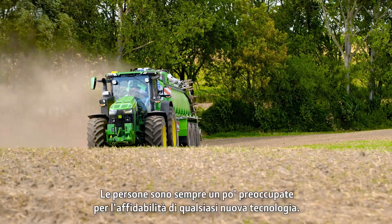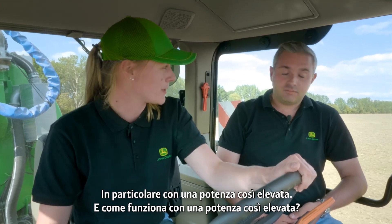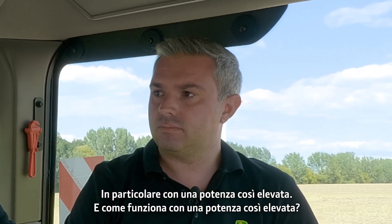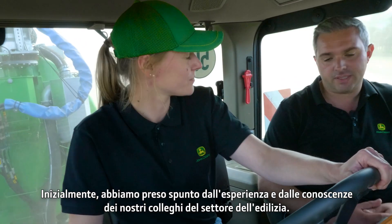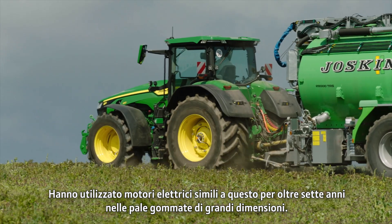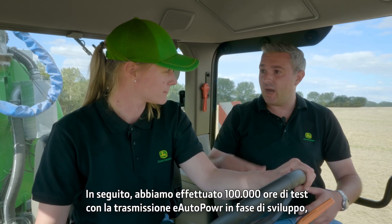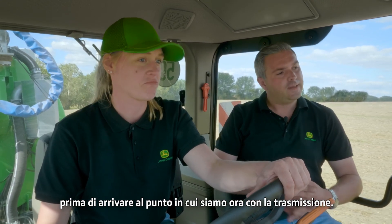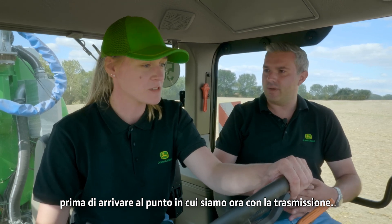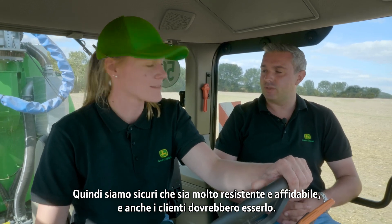People are naturally nervous about the reliability of any new technology, particularly with such high horsepower. We took a lot of experience and knowledge from our colleagues in the construction part of the business — they've been running electric motor technology similar to this for over seven years in large wheeled loaders. After this, we put 100,000 test hours through the E-Autopower transmission in a development phase. So we're confident it's very durable, very reliable, and customers should be too.